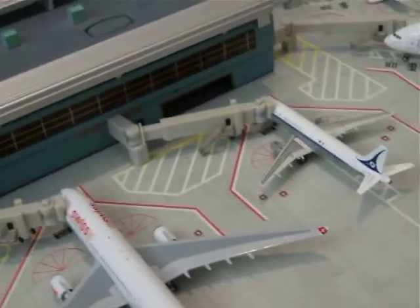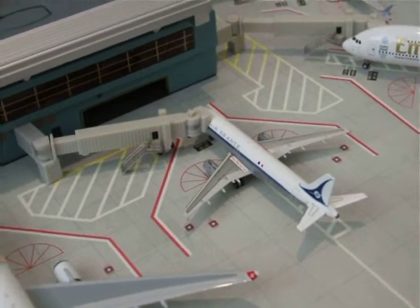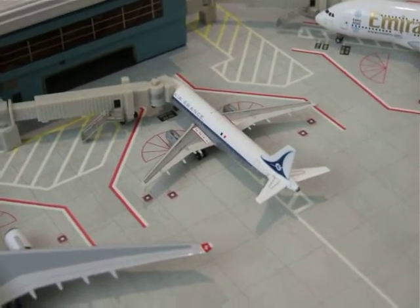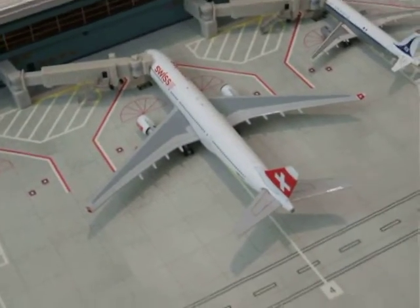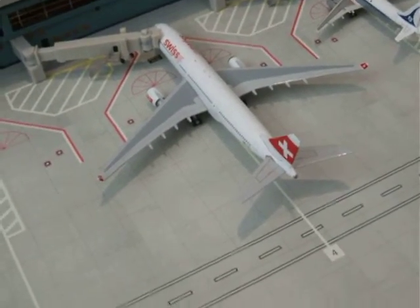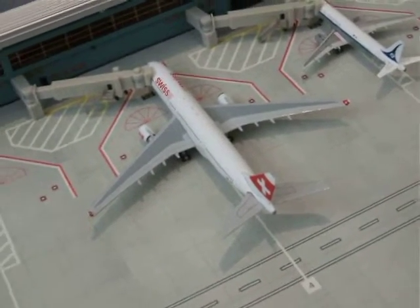Here we've got the Air France A320 in the retro livery. He's just landed at Manchester from Charles de Gaulle as AF1168. Here we've got the Swiss Air A330. He will be making his way out from Heathrow to Zurich as LX325.